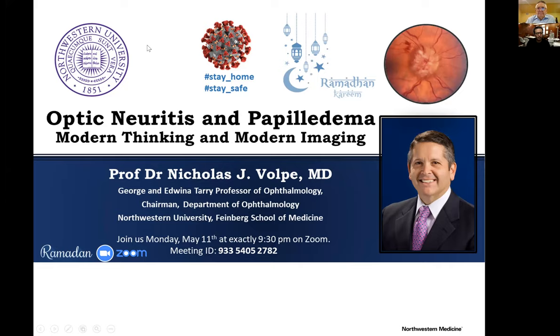Good evening and thank you very much for having me to this collection of lectures that include many different topics in varied areas of ophthalmology. I am a neuro-ophthalmologist and I considered what might be interesting to this group.